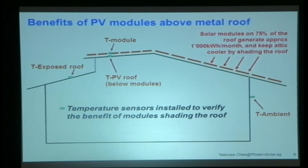Here's the profile of the roof — modules up here, modules down here, and this is the exposed roof. To test and experiment to see what sort of real benefits in terms of shading to the building, in addition to the electricity, we've put four temperature sensors on the building: one on the exposed roof, one on top of the PV module, one below the module which is just under the roof, and one to measure the ambient temperature.